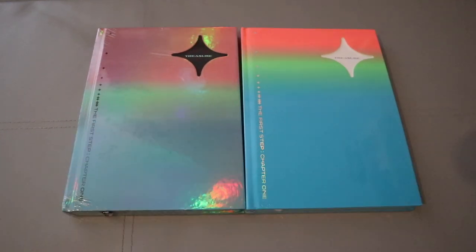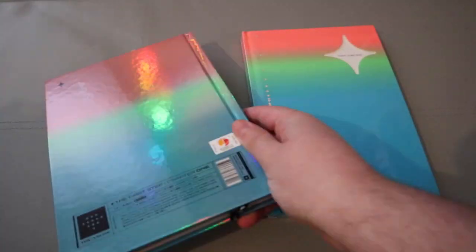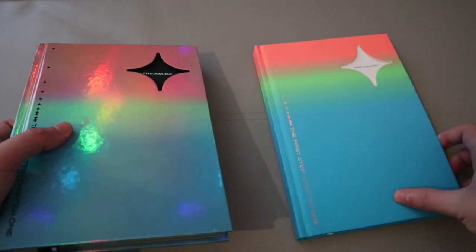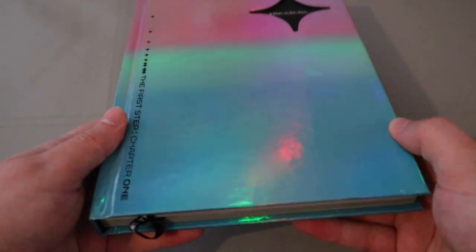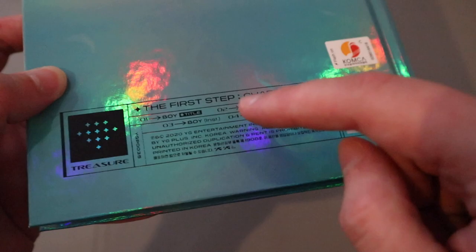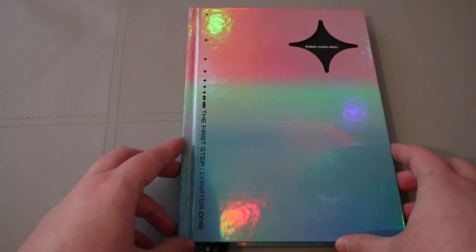Let me just take off the plastic from this. They have a lot in. I'm going to take the stuff out off camera. I love the packaging, it's so colourful. And then we have the back. The title is 'Boy' and they also had another track called 'Come To Me' - it's really good as well. I love both of these songs.